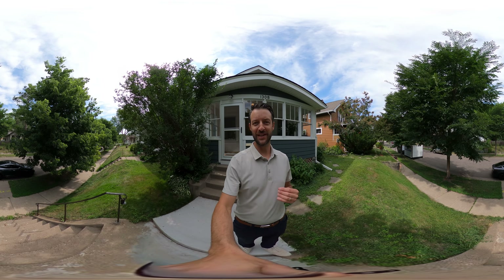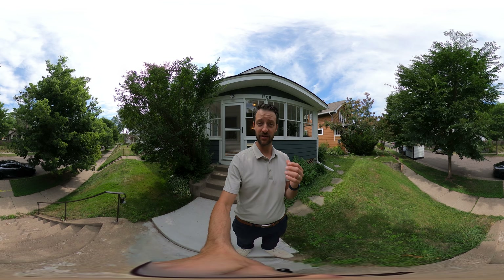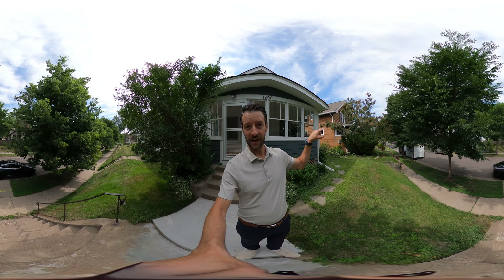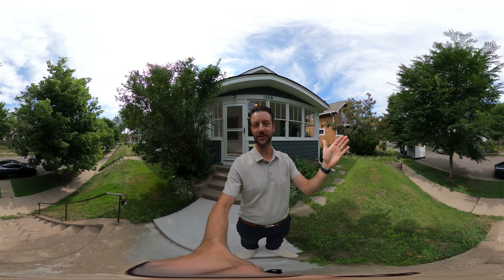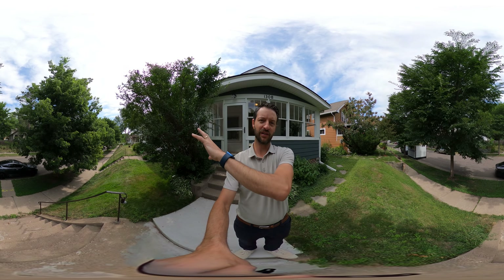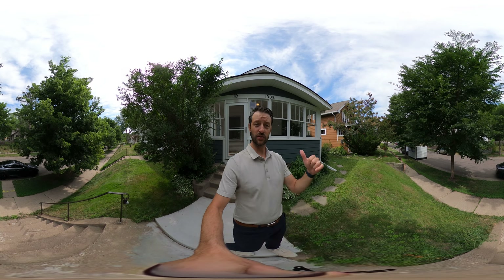Hey, good morning guys! We are here at 1308 Niles, right on the edge of Highland Park and Mac-Groveland in historic St. Paul. Not even a block this way is going to be Cretin-Derham Hall High School. You've got the Nook, which is known for its Juicy Lucy's, and a brand new area of shopping, restaurants, Trader Joe's — that sort of stuff — kind of the other direction. Let's go take a look.